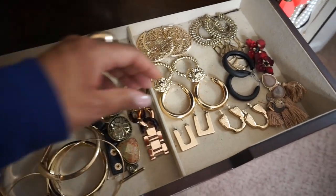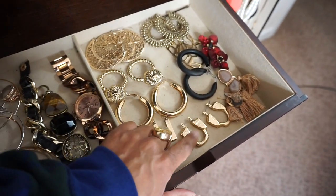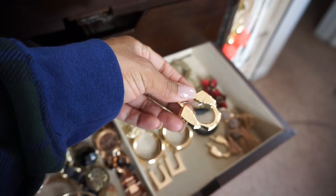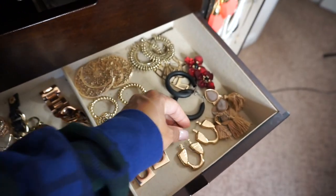Of course my favorite is gold, so you'll see a lot of gold. I like this piece because it has an African look. I actually got this one from Pretty Little Things — like if I want to have a little island-y look.